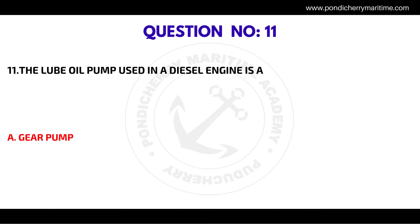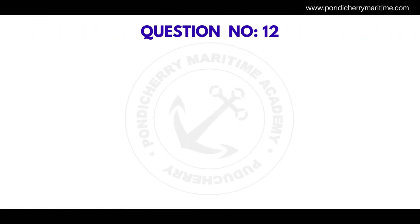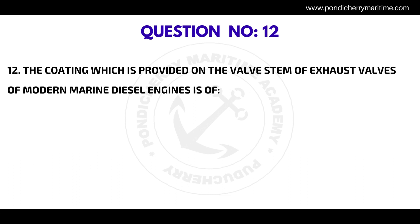Question number eleven: the lube oil pump used in a diesel engine is a — the correct answer is gear pump.